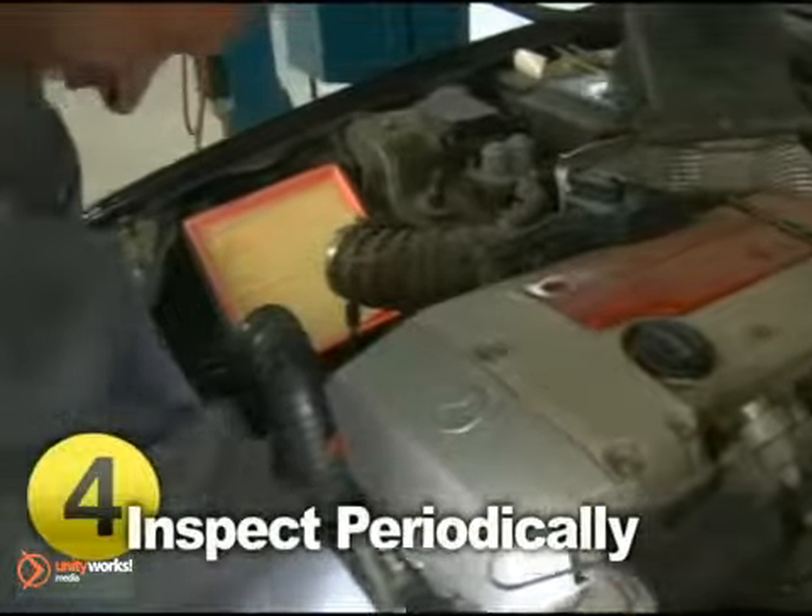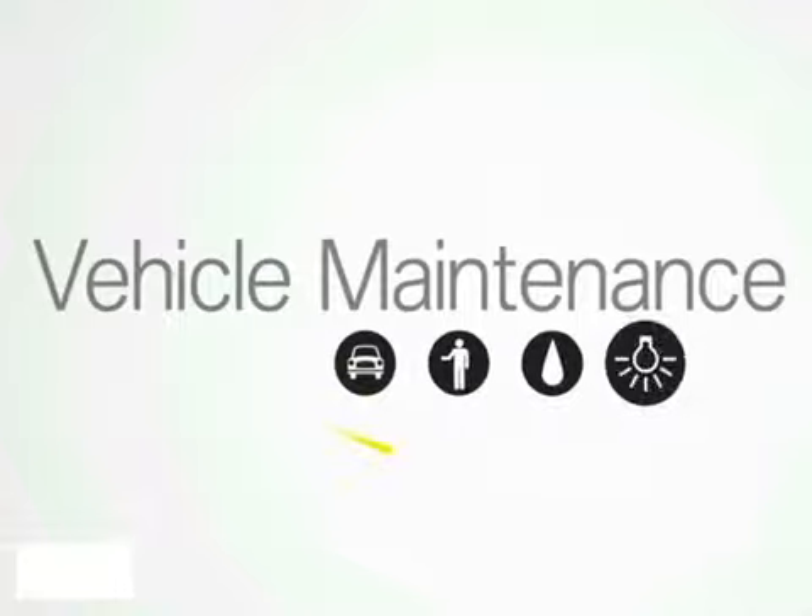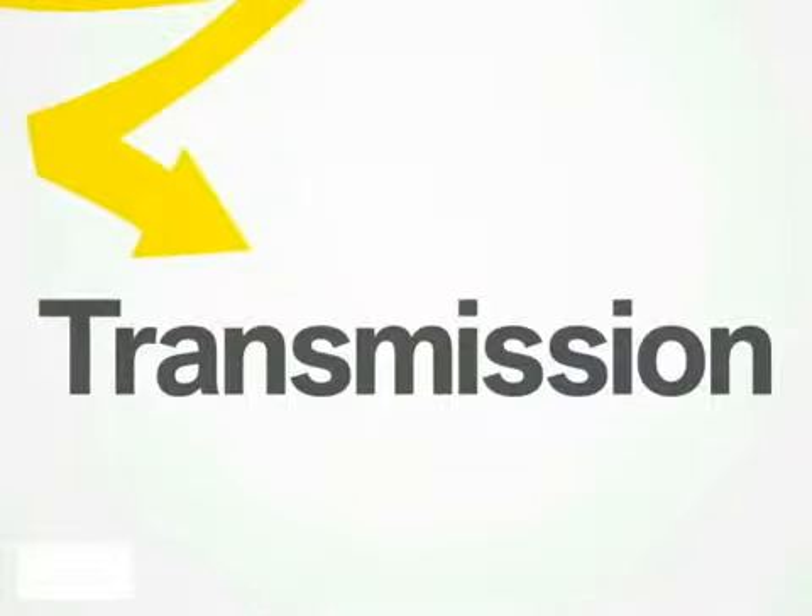And most importantly, at the first sign of malfunction, consult with your certified mechanic, as repair bills tend to rise in proportion to mileage driven after the first signs of trouble.